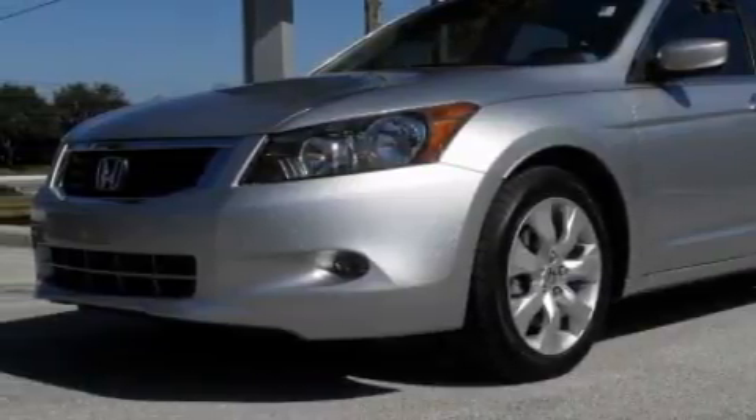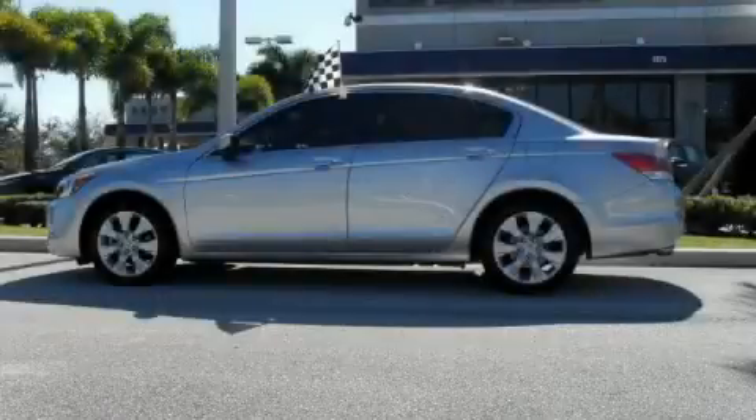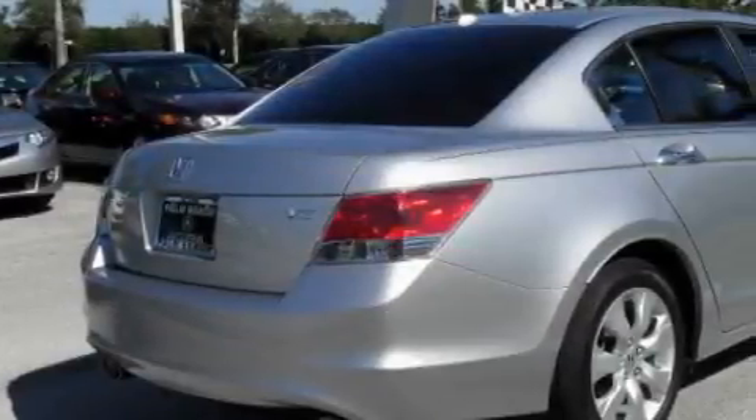This vehicle has fewer than 10,000 miles on the odometer. It features a 3.5 liter 6-cylinder engine and an automatic transmission. This Honda has had only one owner and it qualifies for the Carfax buyback guarantee.